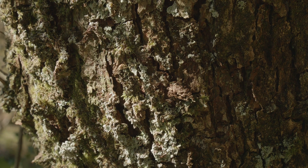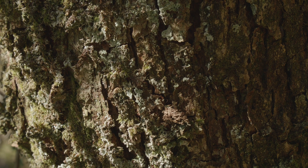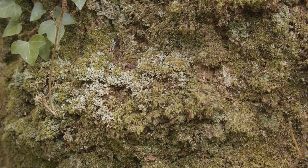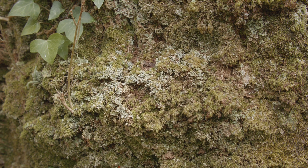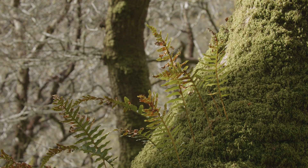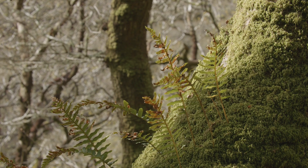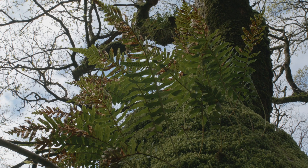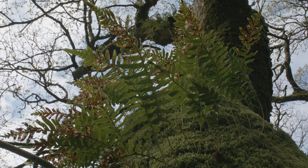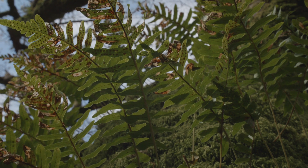Lichens are found on all of the trees here, from the craggy bark of the oaks to the smooth bark of the hazel, and they really are growing in such luxuriance — which is completely reflective of the healthy and clean conditions in which they're growing. The trees in these rainforests support so much life; as you can see behind me, the oak tree supports the mosses which support the ferns — plants on plants on plants — which we refer to as epiphytes, and these are such a key component within these temperate rainforest habitats.